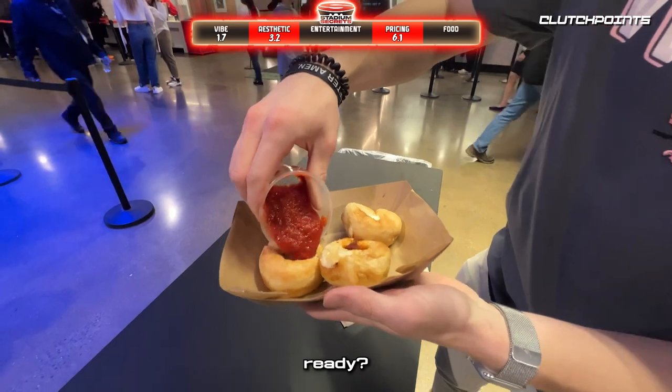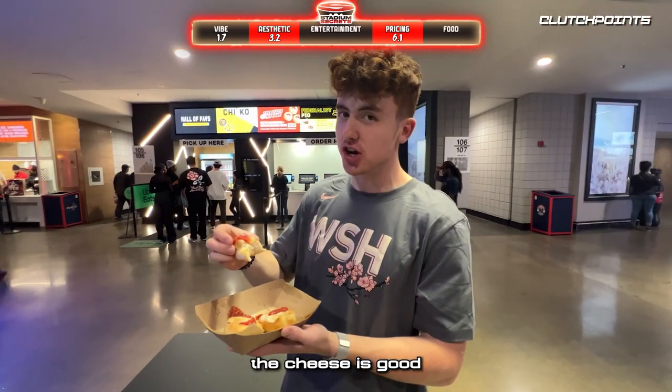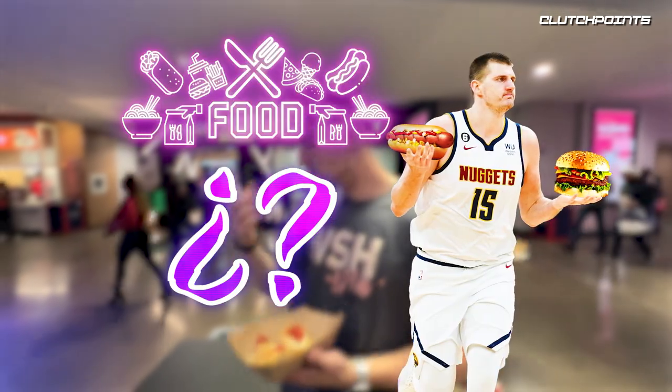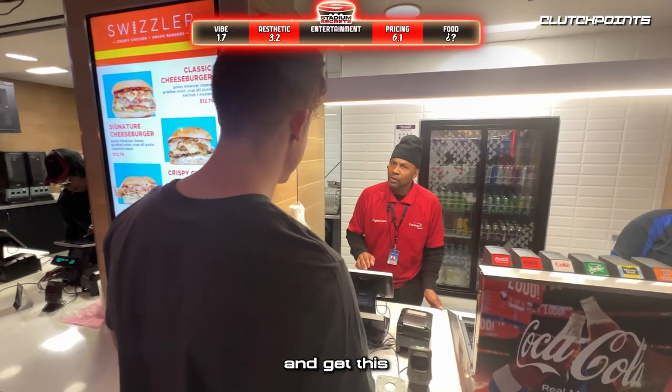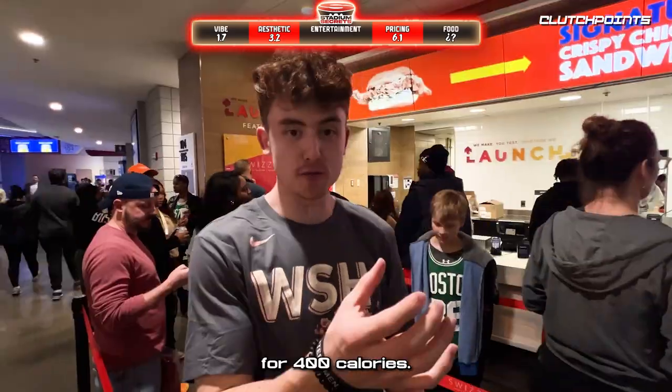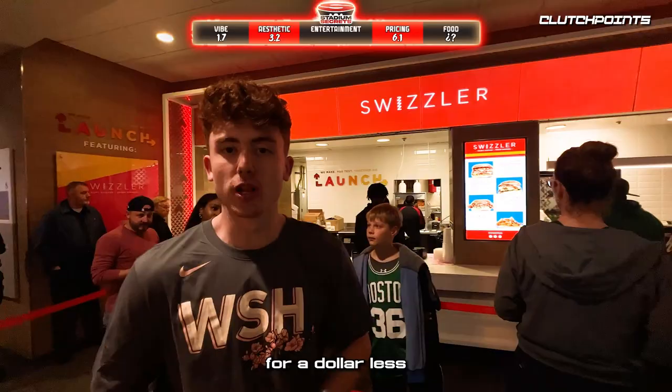The cheese on the pizza cupcakes was good, but clearly not enough food. So we went to Swizzler for a burger. The burger was $12.79, while the pizza cupcakes were $13.69 — for like 400 calories — versus the burger at around 800 calories for a dollar less. Capital One, what happened?